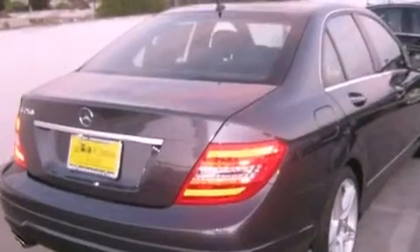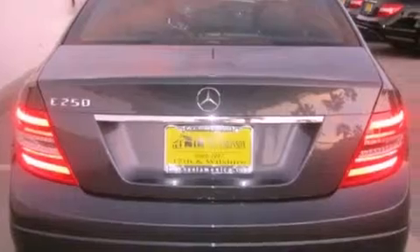Features include a power moonroof, xenon headlights, cruise control, a CD player, and a leather-wrapped shift knob.